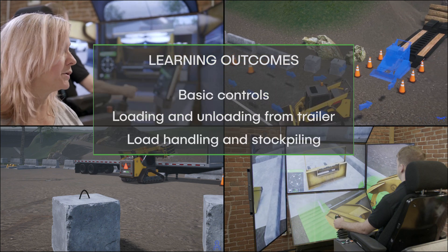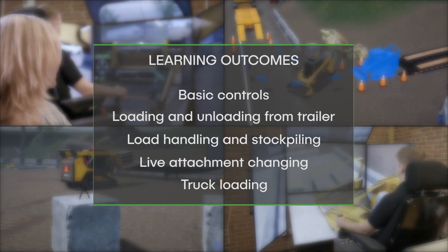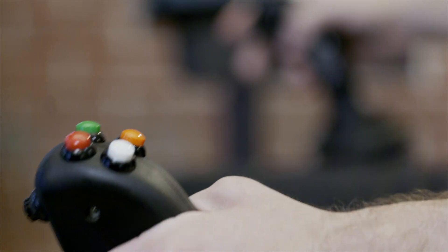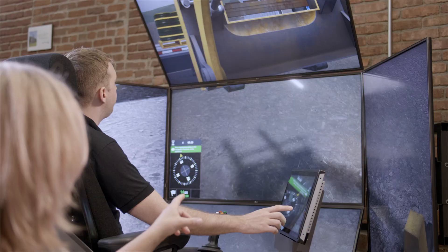Trainees acquire crucial skills, including controls familiarization, live attachment changing, and load handling. They'll improve cycle times and build confidence before moving on to the real equipment.